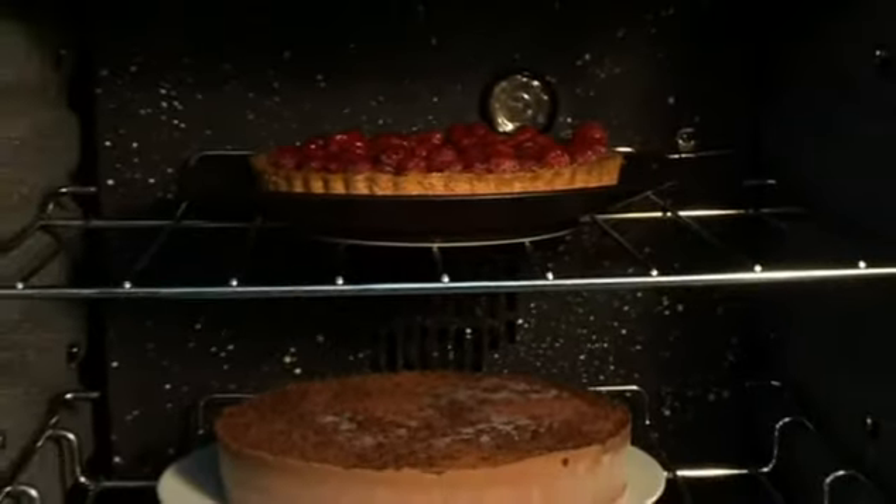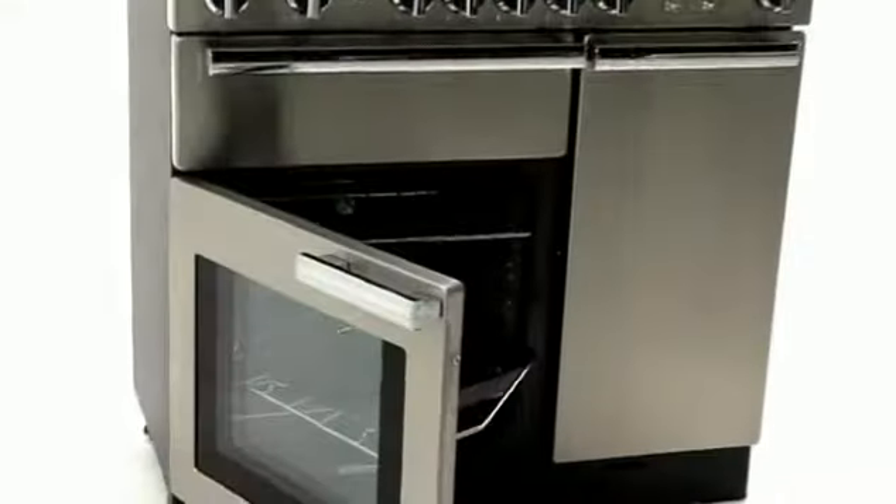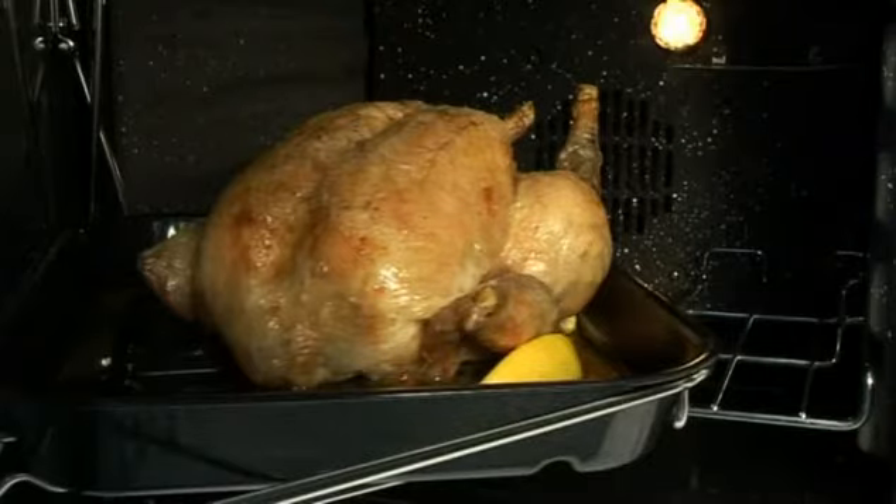This programmable oven is fitted with a detachable Rangemaster Handy Rack, a useful device that attaches to the oven door, letting you tend to your dishes with complete freedom.